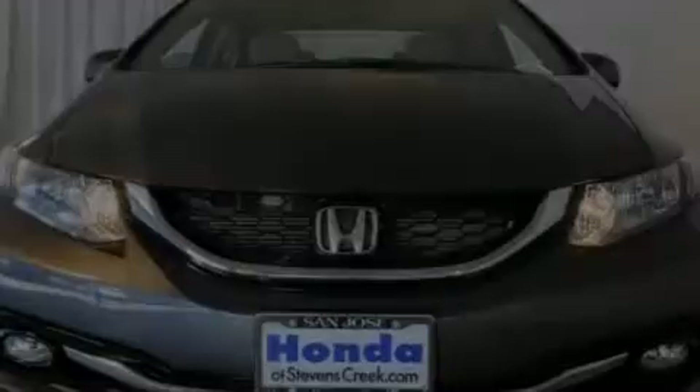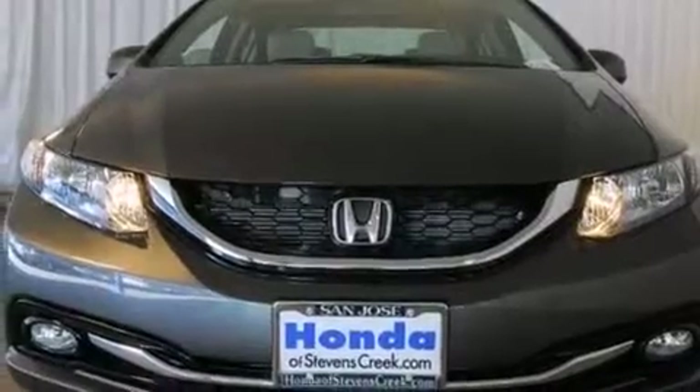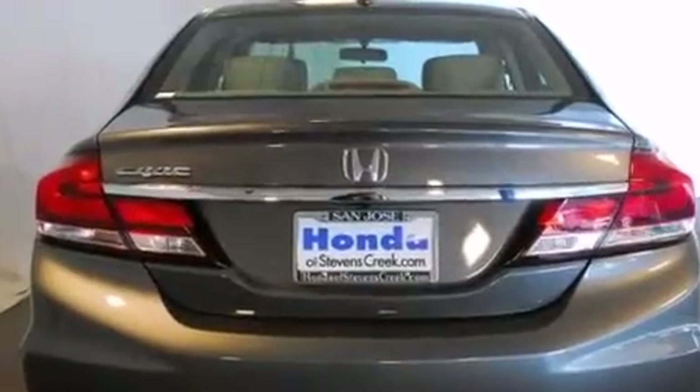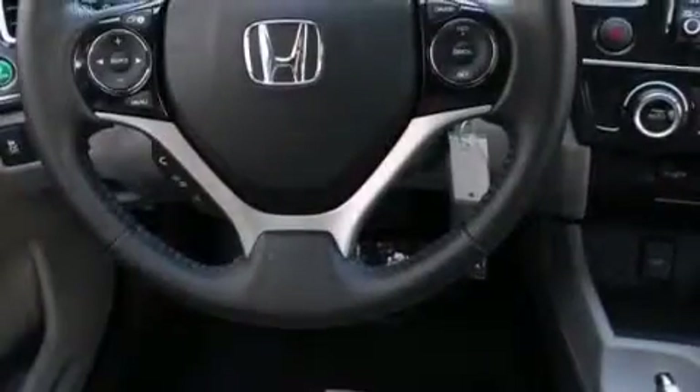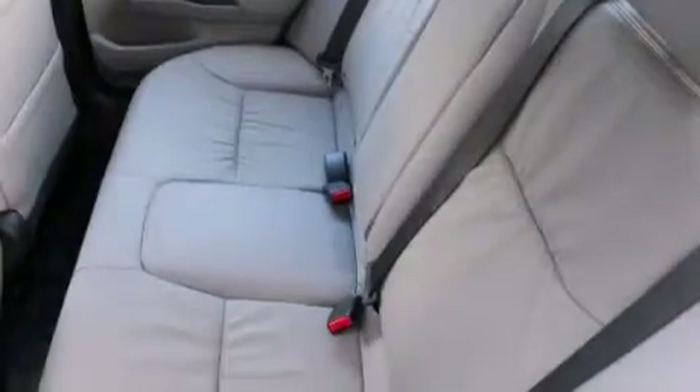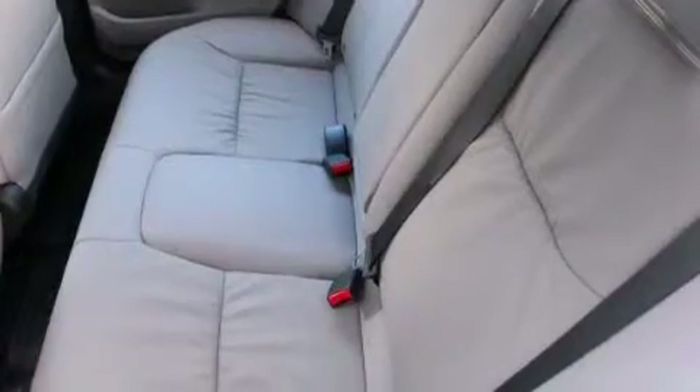Features include a power moonroof, a navigation system, a rearview camera, XM satellite radio, a passenger side vanity mirror, side impact airbags, air conditioning with automatic climate control, a split folding rear seat, cruise control, and heated seats that can warm you up in seconds, keeping you and your passengers comfortable the whole trip.